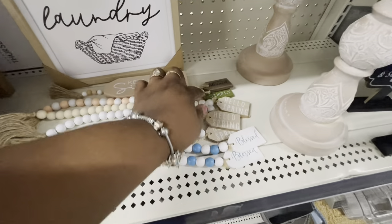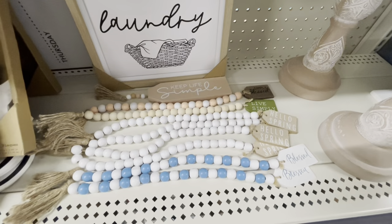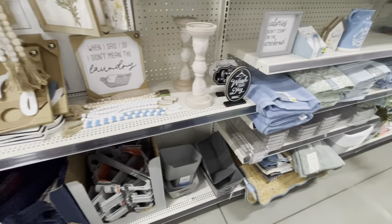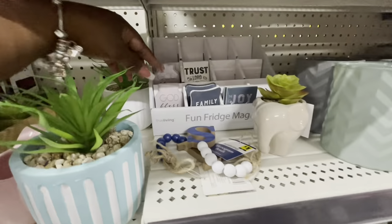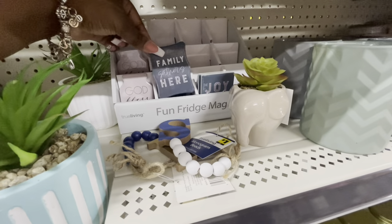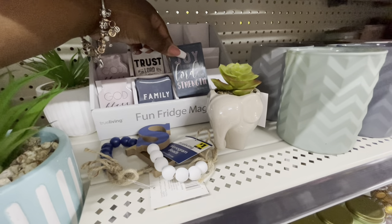'Bless,' 'Hello Spring,' 'Live Simply,' 'Keep Life Simple.' Fridge magnets: 'God Bless This House,' 'Family Gathers Here,' 'Joy of the Lord Is My Strength.'